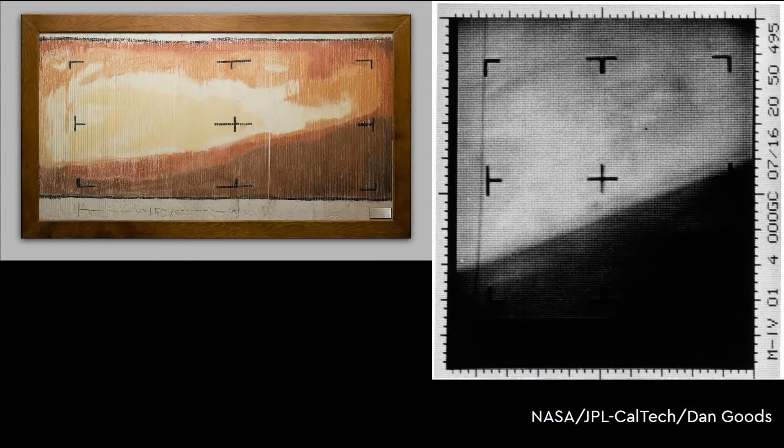But in the 1960s, computer technology was relatively young. When the scientists got their first image of Mars, they knew it would take several hours to be processed. Unwilling to wait that long, they went to a nearby craft store, bought a set of pastels and set about painting the first close-up image of Mars literally by numbers.